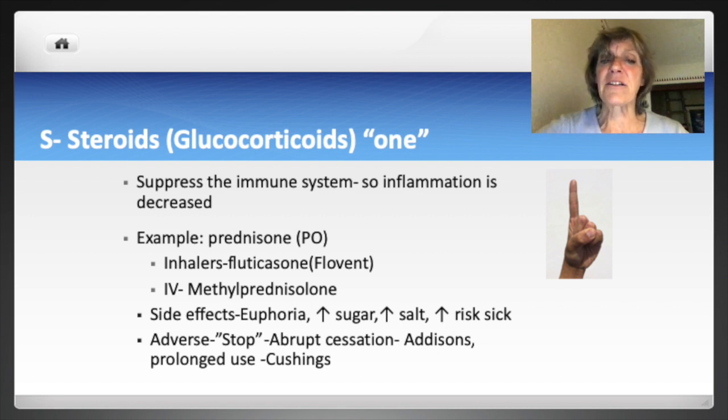For severe acute asthma attacks or COPD-related shortness of breath, methylprednisolone can be given IV in an emergency. Regardless of how given, these medications can have systemic effects. Side effects include euphoria, hyperglycemia (sugar), hypernatremia with fluid retention and edema (salt), and increased risk of infection (sick). For adverse effects, these drugs must be tapered and not stopped abruptly, as this could cause Addisonian crisis — a syndrome of low glucocorticoids. Prolonged use can cause Cushing's syndrome.